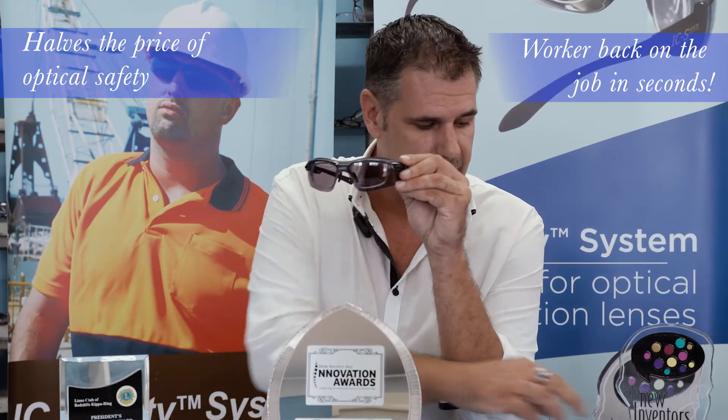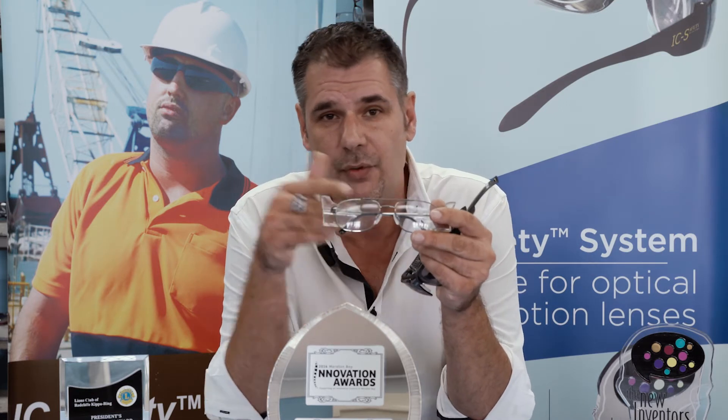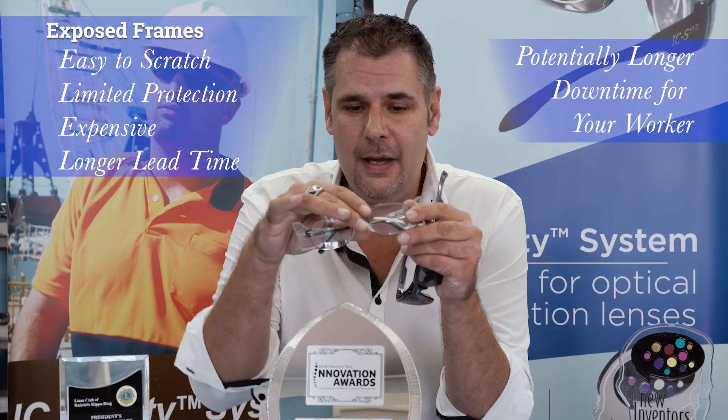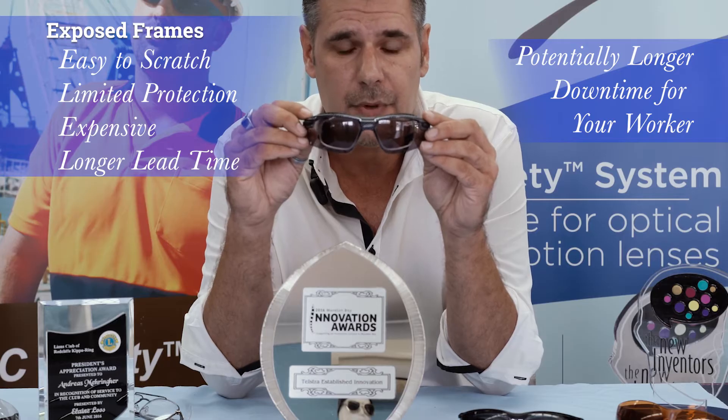Whereas if he scratches the traditional ones, he would have to go to the optometrist. They have to order new lenses in — it takes approximately 2 to 3 weeks for them to come back, and downtime is a very important thing. We can save a lot of money for the industry.